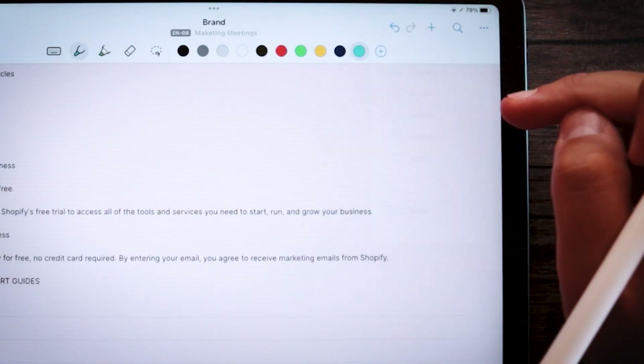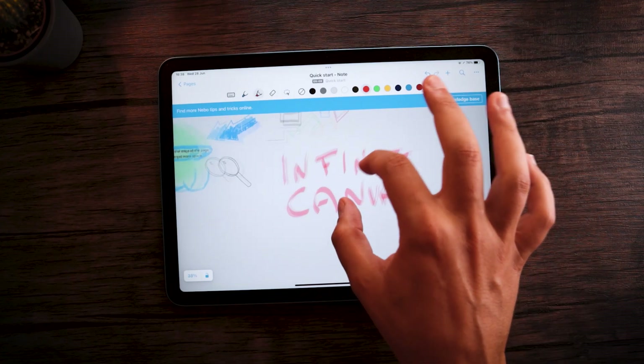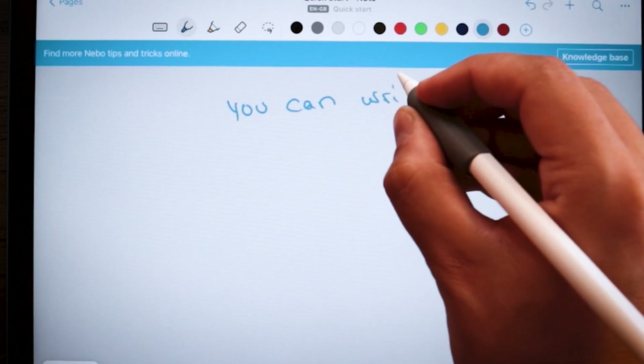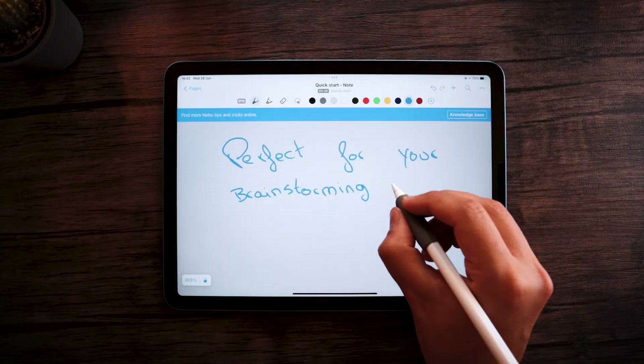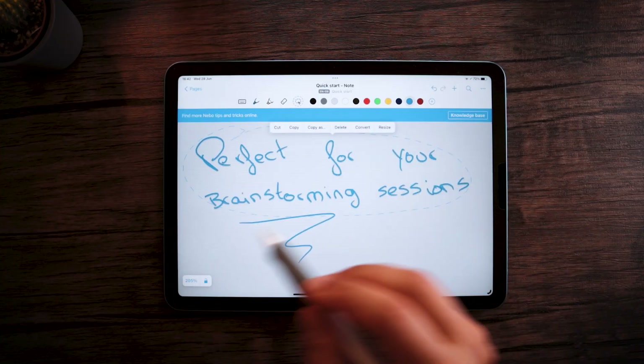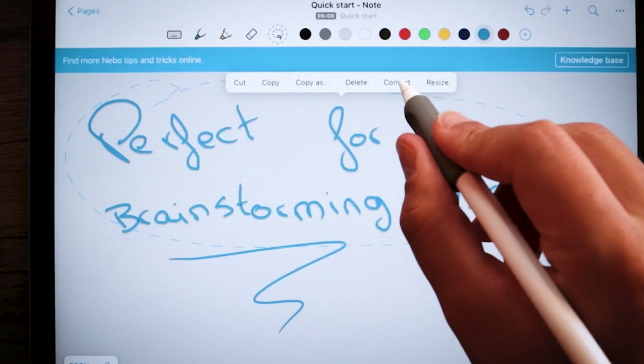Document pages also allow you to add different sections, such as images or sketch areas. As for note pages, these are basically infinite canvases that adjust to whatever you're doing on them. You can draw, write, and doodle — basically explore your ideas freely, which makes it a great option for brainstorming sessions. There are absolutely no constraints on placement and positioning, and here as well you can change the background color or patterns. Nebo does not automatically convert your handwriting into text in note pages, but you can still apply text conversion by selecting your handwritten notes with the lasso tool and tapping convert.